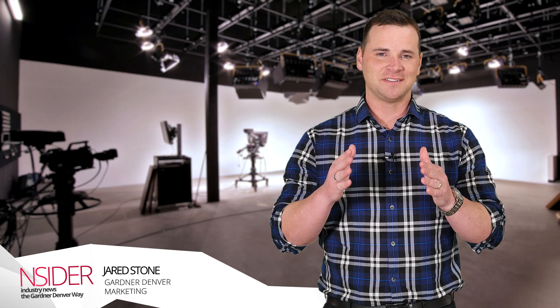Hey guys, I'm Jared Stone. Welcome to the season finale of Insider, where we give you this exclusive in-depth look at Gardner Denver's products and services.